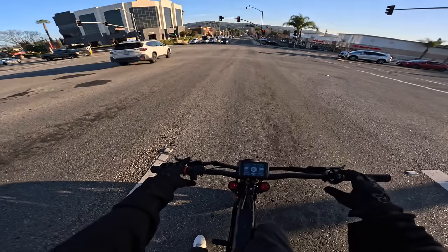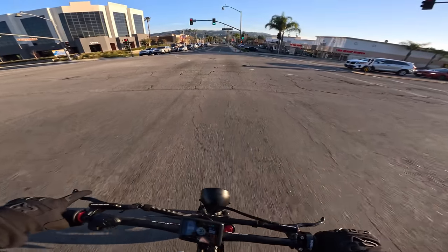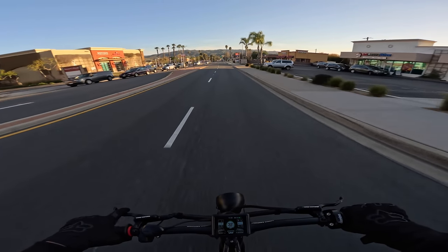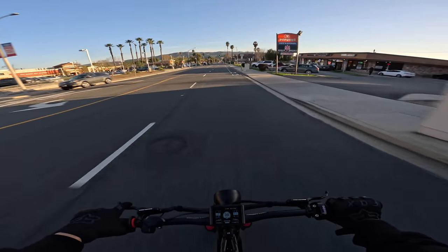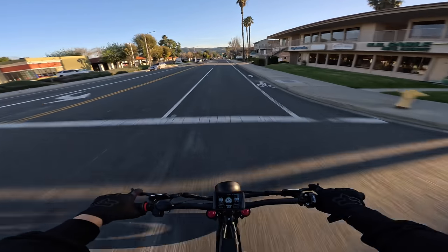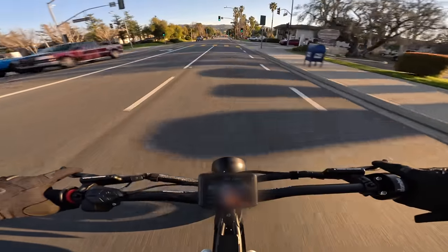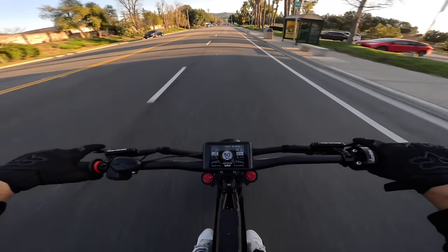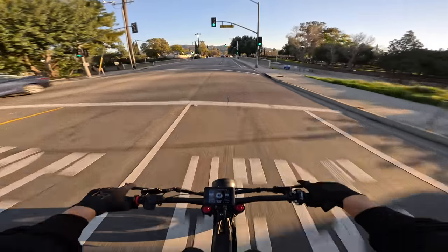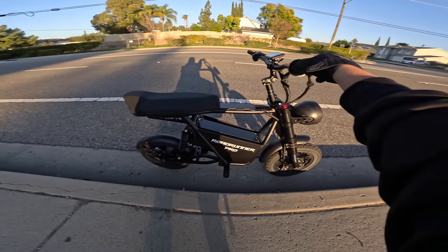I'll put my lights on. Full throttle at this light — going into the highest power mode. That front wheel skids out. Easing into it... not even half throttle right now... half throttle... full throttle. We're moving. 45, 46, 47 — let's see if we can hit 50. 48, 49, 50 — let's go! 51. That's impressive. Not many bikes go 50 out of the box, especially little ones like this.